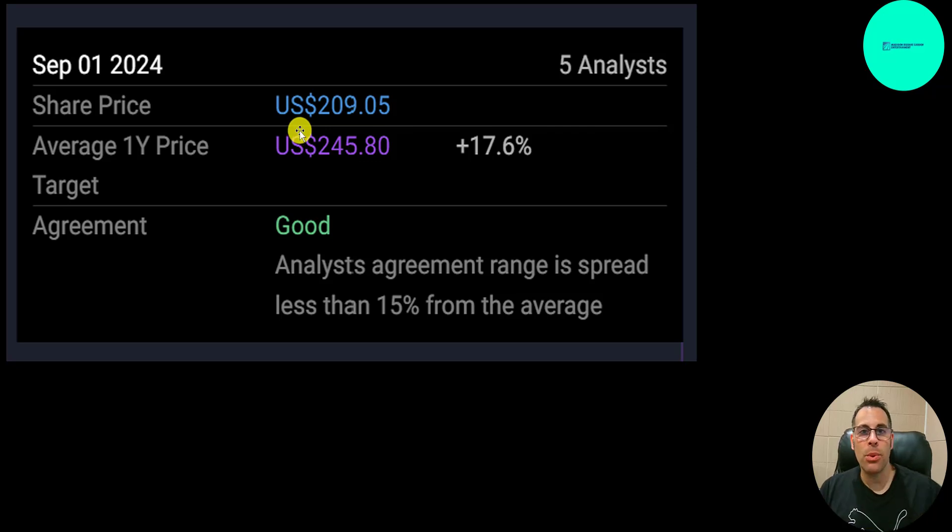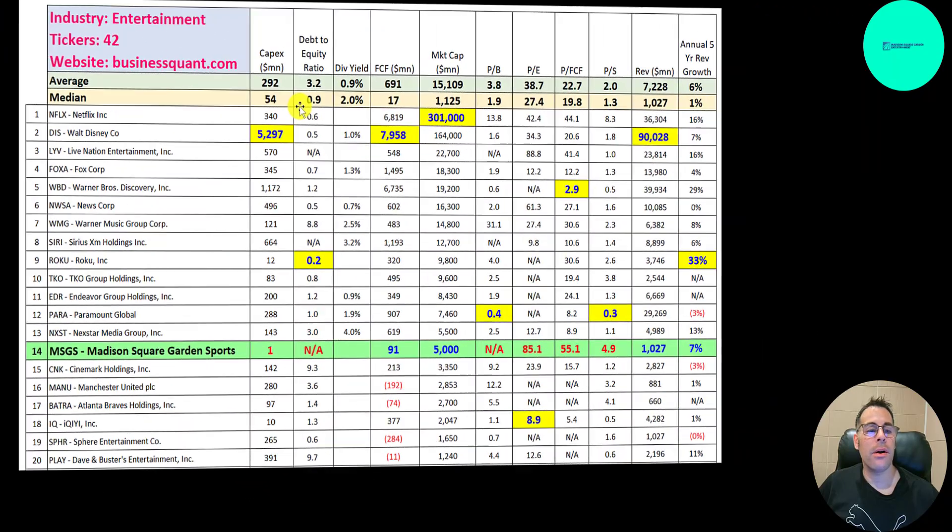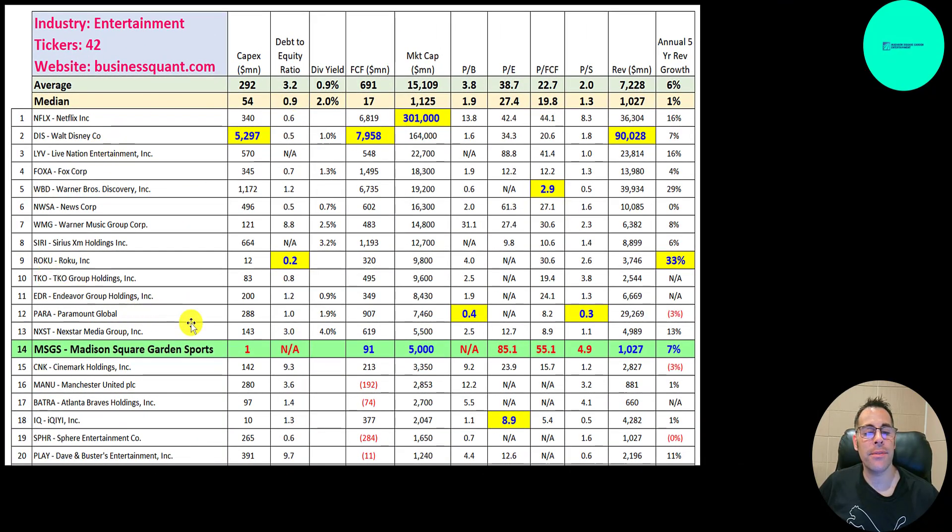With every stock, you can find at least one person who's really bullish and one who's really bearish. There are 42 companies in the same industry as MSGS. Numbers in red are worse than the median; numbers in blue are better. They don't spend much in CapEx — only 1 million. We can't look at their debt-to-equity ratio because they have negative equity, and we can't look at price-to-book for the same reason. When a company has negative equity, their liabilities are greater than their assets on the balance sheet. Their PE is really high at 85, which looks pretty bad. Price-to-free-cash-flow is also very high at 55, and price-to-sales is almost 5. Their PE is almost the worst on the list — the worst is 89 — and they actually have the worst price-to-free-cash-flow. Price-to-sales looks like it's second worst; Netflix is the worst.